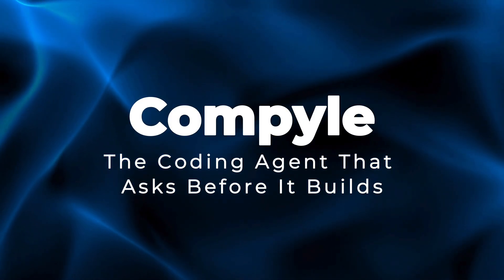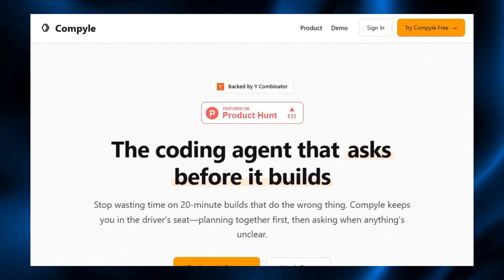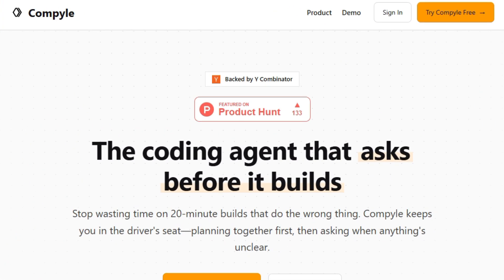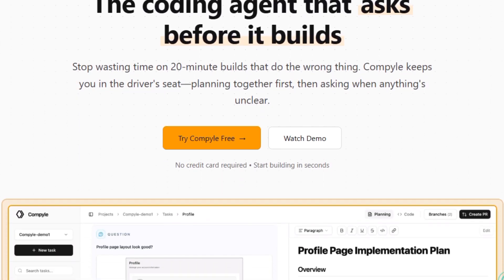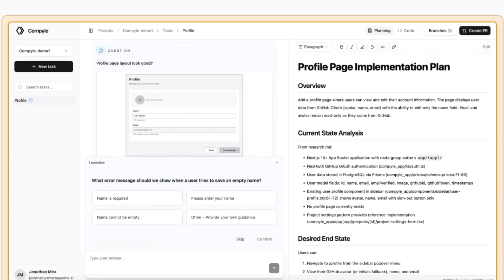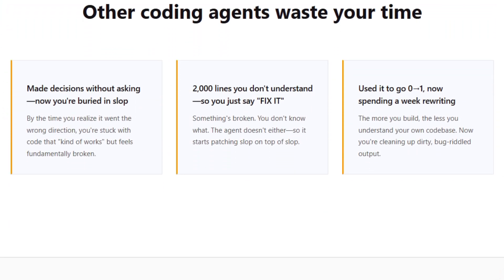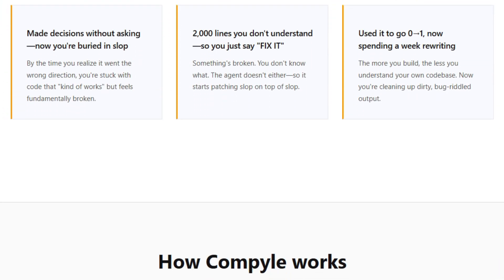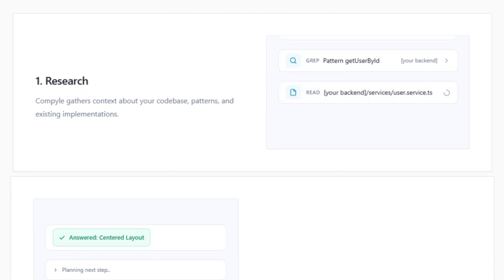Project number four: Compilite — the coding agent that asks before it builds. Let's talk about this latest AI project that is built for developers who are tired of AI agents going silent and then returning with wrong or messy code. Compilite connects to your existing codebase and works like a thoughtful engineer. It first asks smart questions to fully understand what you want, creates a clear plan with architecture and steps, and only then starts writing code so nothing important is guessed or hidden. Instead of generating 2,000 lines of confusing output, Compilite focuses on clean, transparent changes you can review, track, and control, making it easier to trust and scale your project over time.